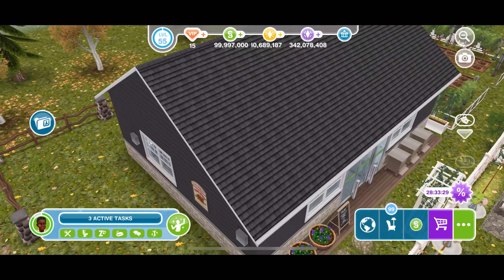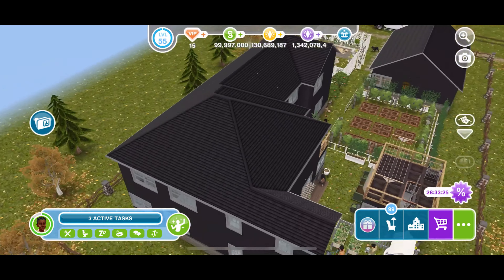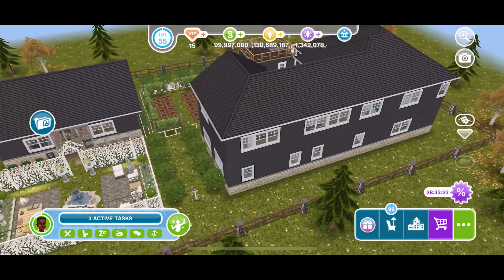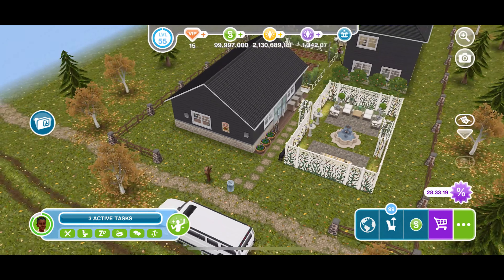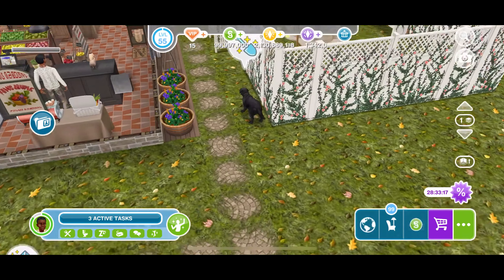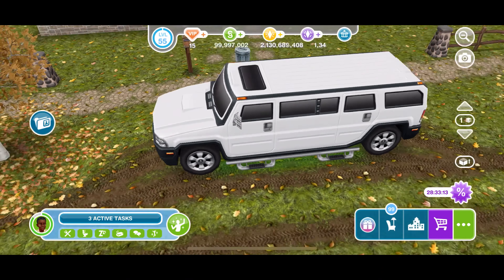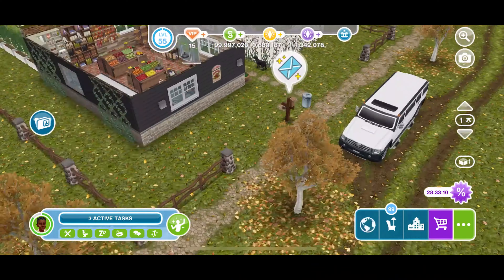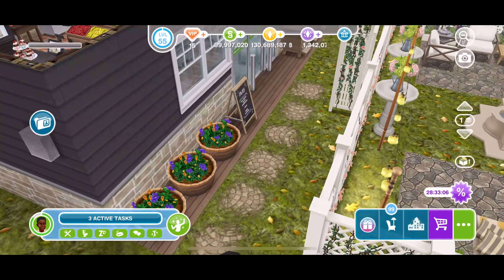Today I'm going to be showing you guys the tour of this family farm. It includes a grocery store, a little garden area for visitors, a farm, as well as the family house. This is just kind of like a bird's eye view, and we're going to start off with the entrance of the farm — this is what it looks like from the outside.